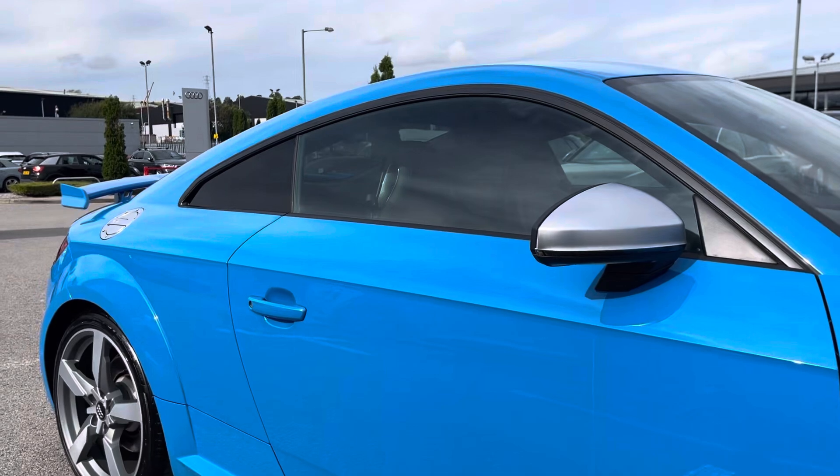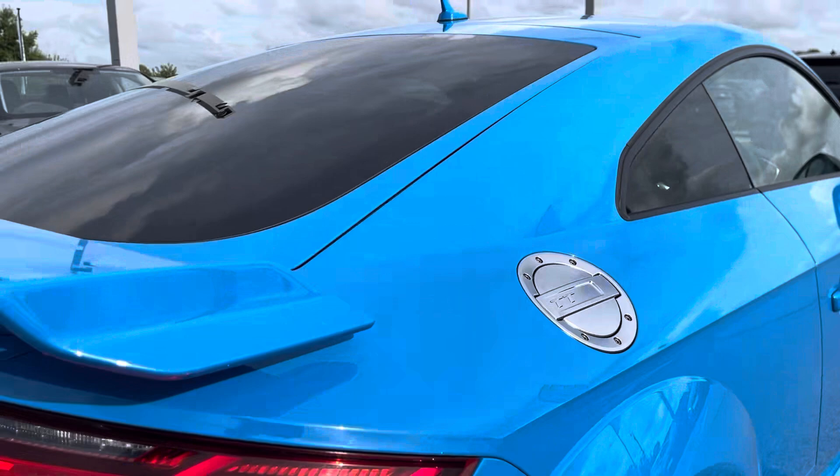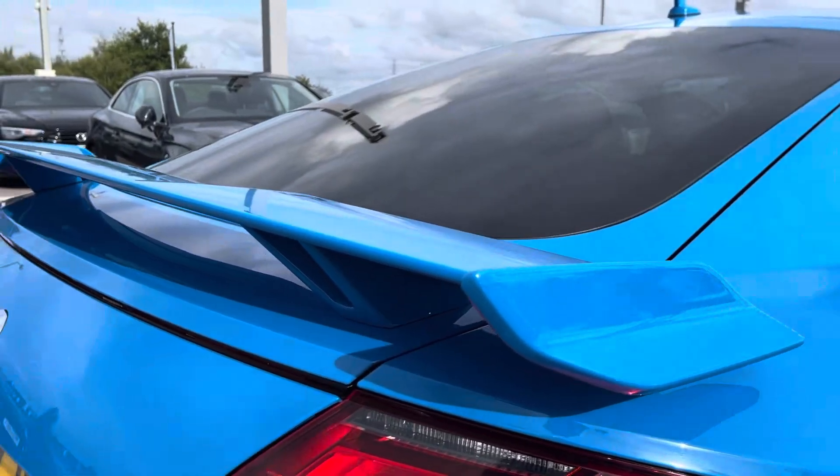Here we have the chrome door mirror housings as well as privacy glass in the rear and rear side windows, as well as the chrome detailing and the beautiful rear spoiler.